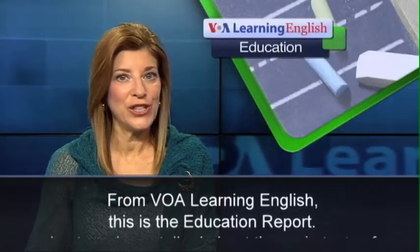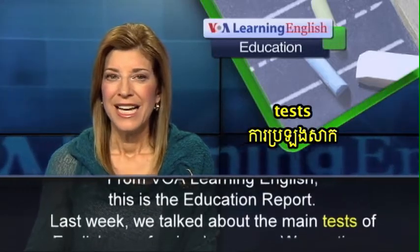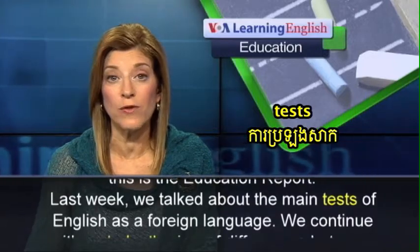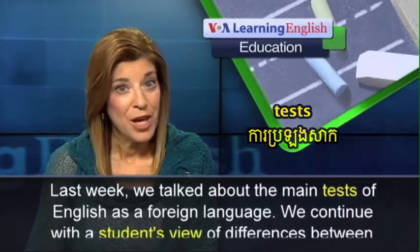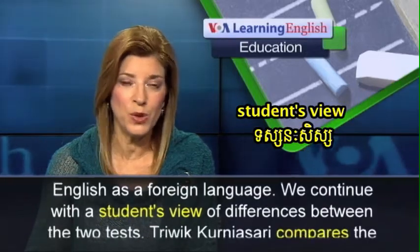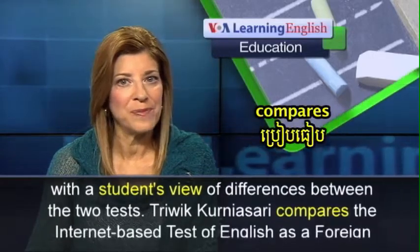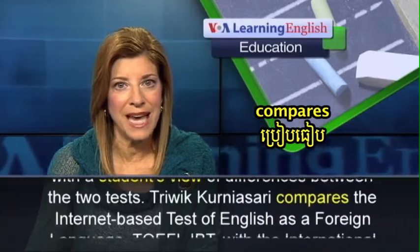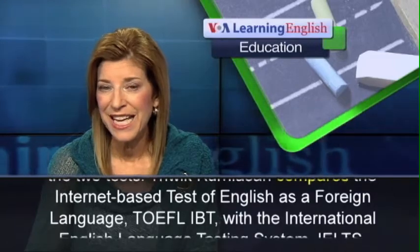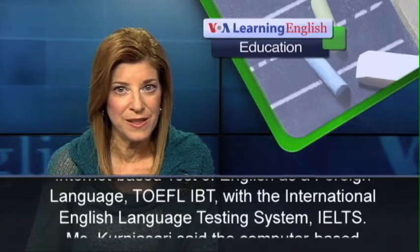From VOA Learning English, this is the Education Report. Last week, we talked about the main tests of English as a foreign language. We continue with a student's view of differences between the two tests. Tree Week Kurnia Sari compares the Internet-based test of English as a foreign language, TOEFL-IBT, with the International English Language Testing System, IELTS.